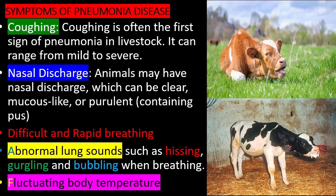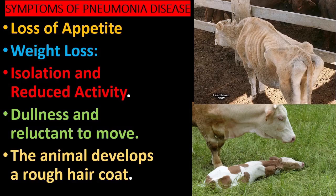Difficult and rapid breathing. Abnormal lung sounds such as hissing, gurgling, and bubbling when breathing. Fluctuating body temperature. Loss of appetite. Weight loss.